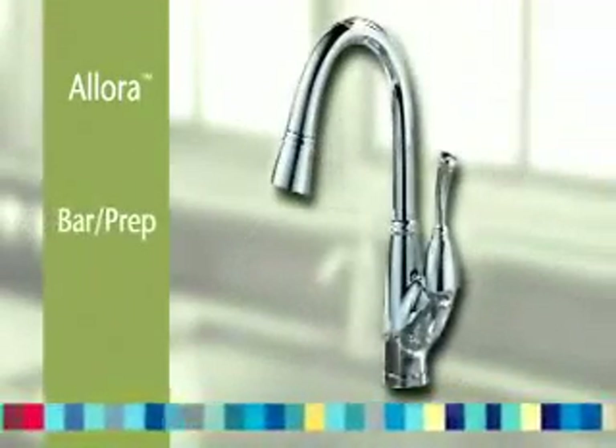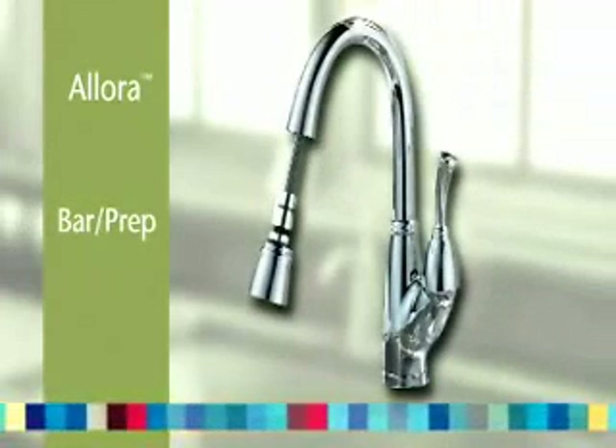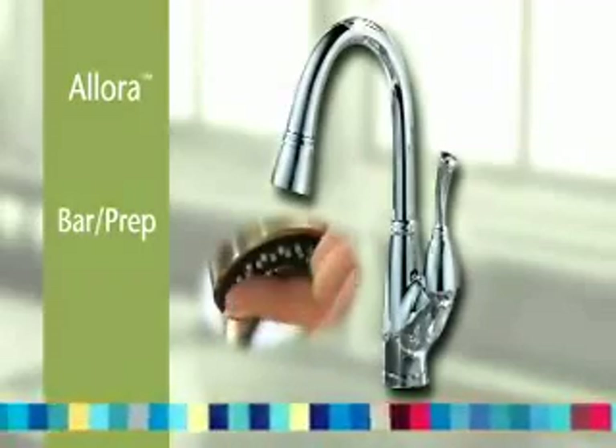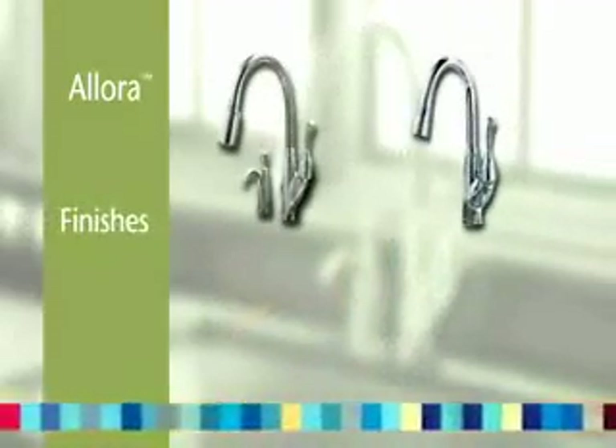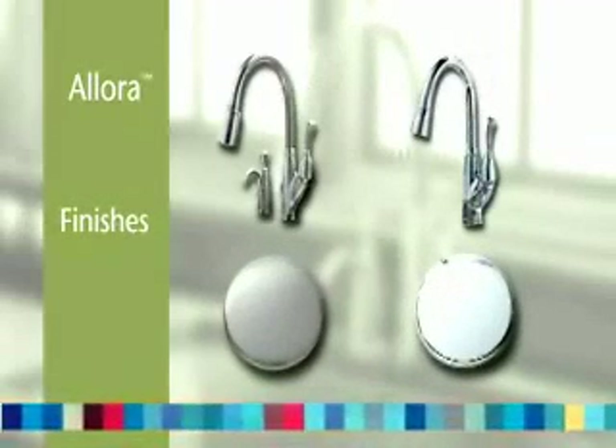Allura is also available as a one-hole bar prep model with full-spray pull-down spray wand, magnetic docking, and easy-clean nubbins. Both kitchen and bar prep models are available in either chrome or brilliant stainless finish.